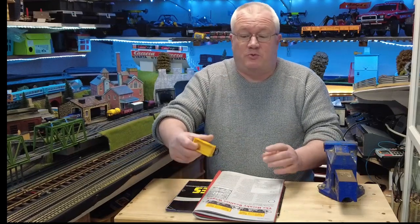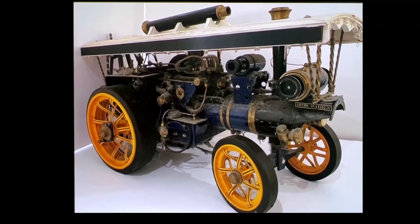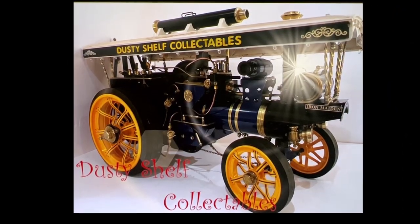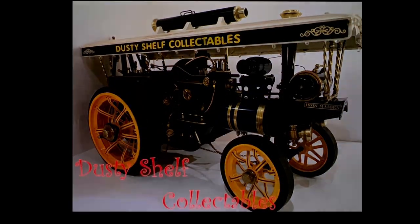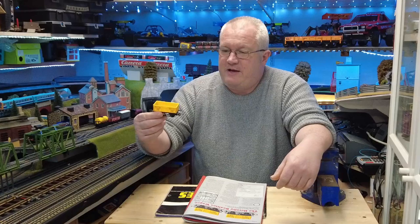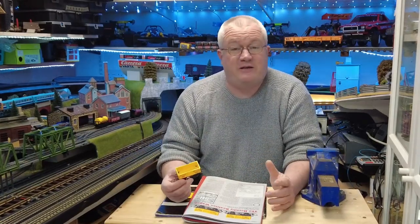Hi everyone, welcome to Dusty Shove Collectibles. Today I want to talk about a very special wagon. This is quite an important little model in the history of model railways, and indeed Hornby.